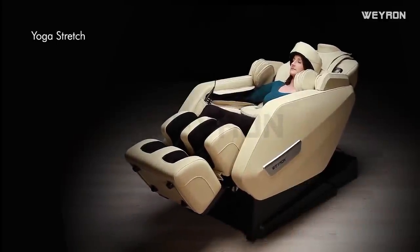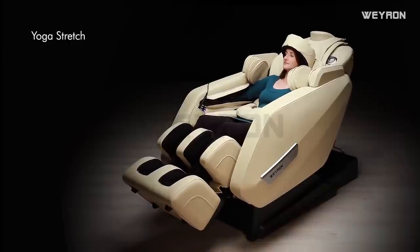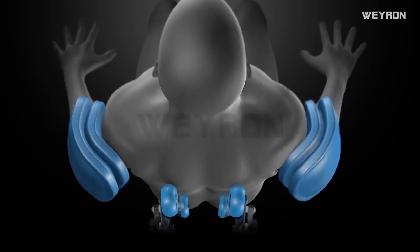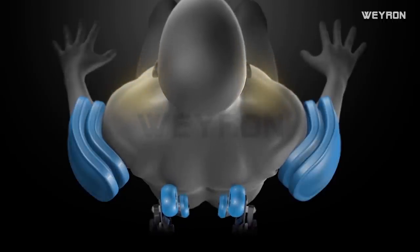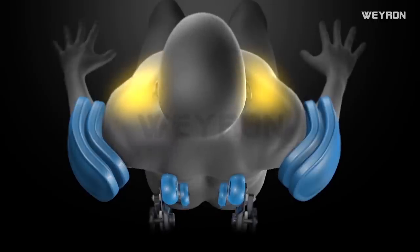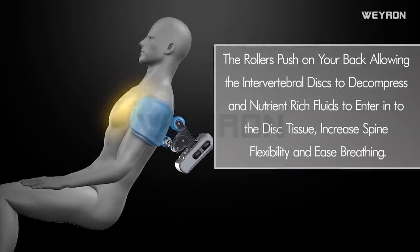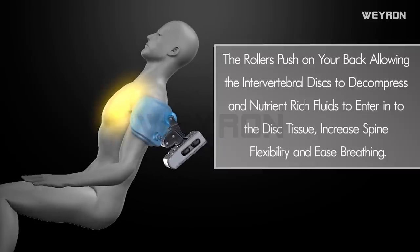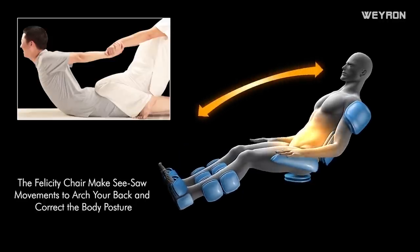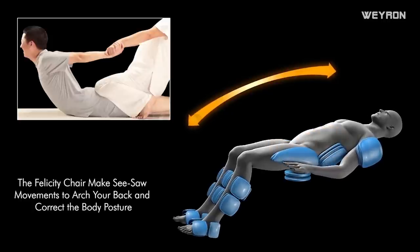Yoga stretch: the rollers push on your back, allowing the intervertebral discs to decompress and nutrient-rich fluids to enter the disc tissue, increasing spine flexibility and easing breathing. The Felicity chair makes smart seesaw movements to arch your back and correct your posture.